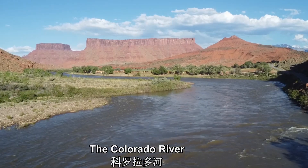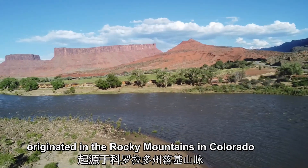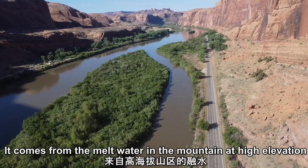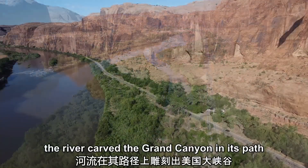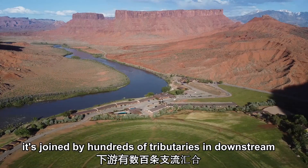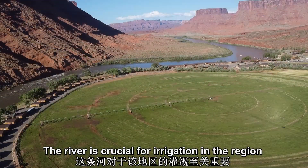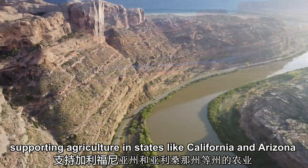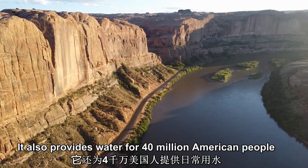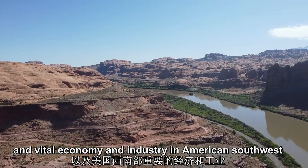The Colorado River is a significant river in the southwestern United States, originating in the Rocky Mountains in Colorado. It comes from meltwater in the mountains at high elevation. The river carves the Grand Canyon in its path and is joined by hundreds of tributaries downstream. The river is crucial for irrigation in the region, supporting agriculture in states like California and Arizona. It also provides water for 40 million Americans and is vital to the economy and industry of the American southwest.